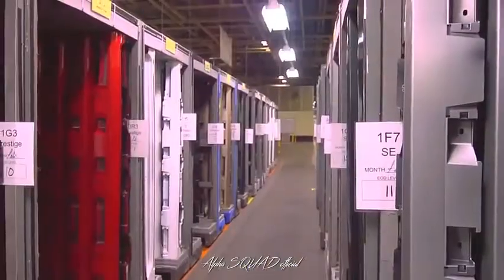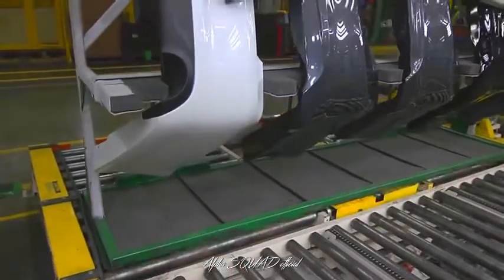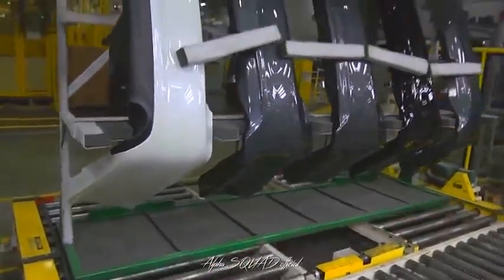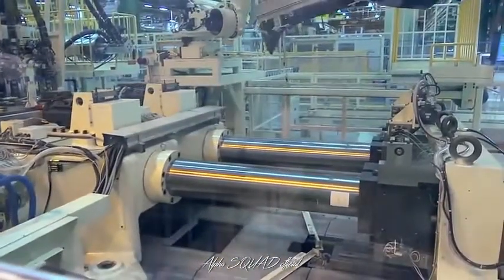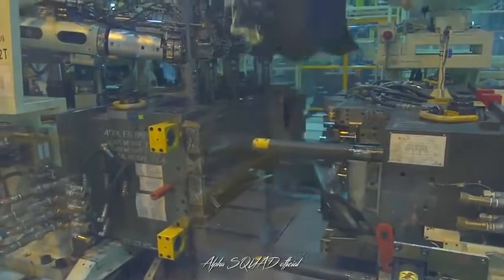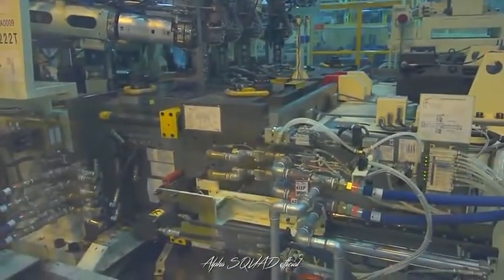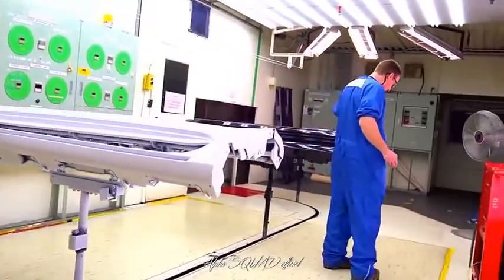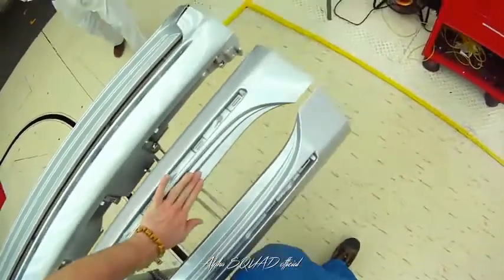TMMK Plastics ships about 1,000 service parts each day. We supply service parts for up to 21 years after the production stops for a model. The machines in plastics are kept running by the shop's maintenance team members, while another set of skilled tool and die team members repair molds and dies. At the end of each plastics process, team members inspect their parts for quality, and then load them onto a parts carrier for delivery to the next process, including assembly.